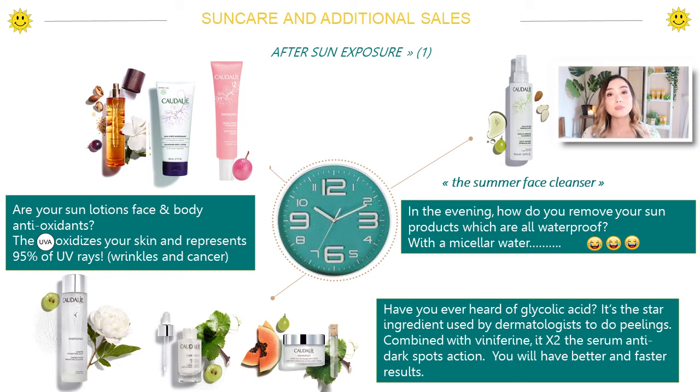All of these products contain the grapeseed polyphenol — the Caudalie complex — that extract from the grapeseed that is 10,000 times more effective than vitamin E. It's really important to nurture and take care of the skin before, during, and after sun exposure. And living in Southeast Asia, you are always exposed to the sun, so it's really important that you protect your skin and take care of it throughout all times of the day.